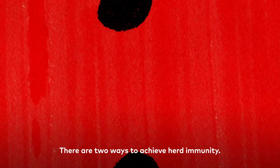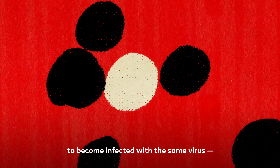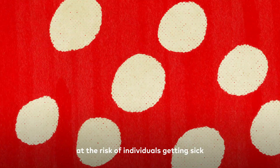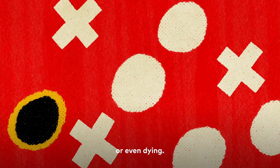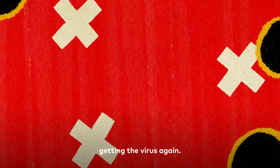There are two ways to achieve herd immunity. One way is for most of the community to become infected with the same virus, at the risk, of course, of individuals getting sick or even dying. The survivors may then develop antibodies, which would likely prevent them from getting the virus again.